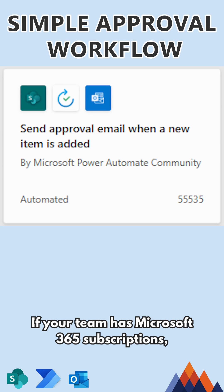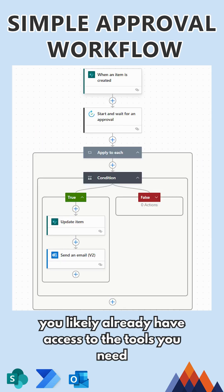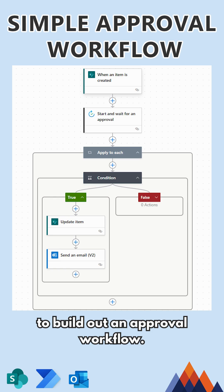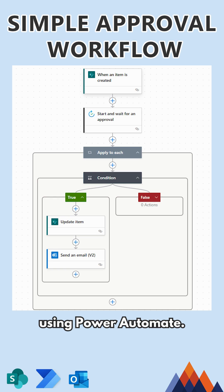If your team has Microsoft 365 subscriptions, you likely already have access to the tools you need to build out an approval workflow. Check out our video where we cover how to set up this workflow using Power Automate.